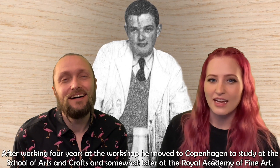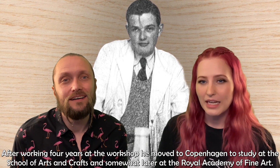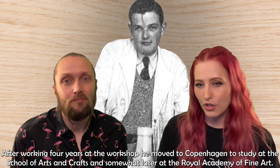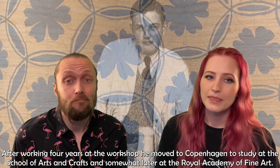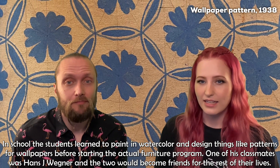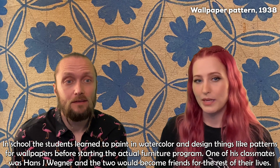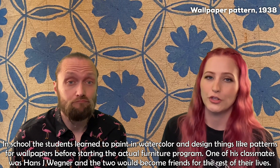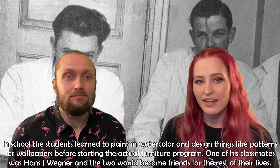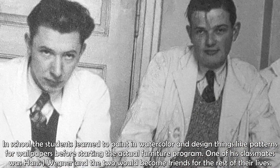After working four years at the workshop, he moved to Copenhagen to study at the School of Arts and Crafts, and somewhat later at the Royal Academy of Fine Art. In school, the students learned to paint in watercolor and design things like patterns for wallpapers before starting the actual furniture program. One of his classmates was Hans J. Wegner, and the two would become friends for the rest of their lives.